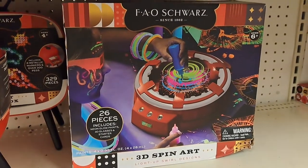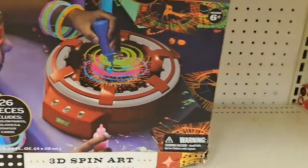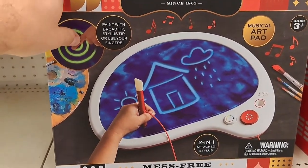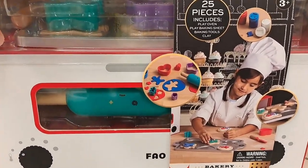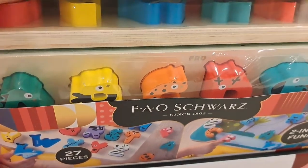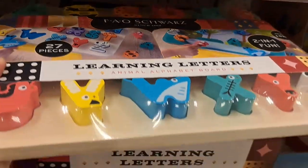Got a 3D spin art set here that makes light up swirl designs. Got a Mess Free Glow Palette, and a Bakery Play Set — pretty cool looking. They also have some Learning Letters and an Animal Alphabet Board.